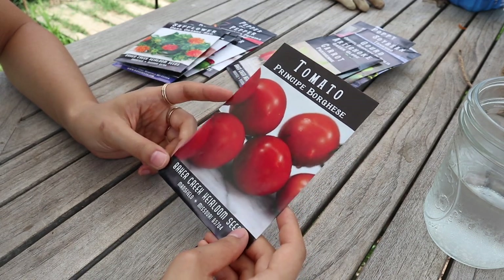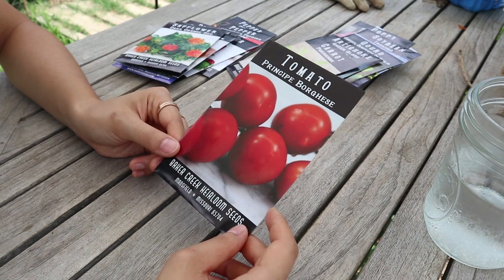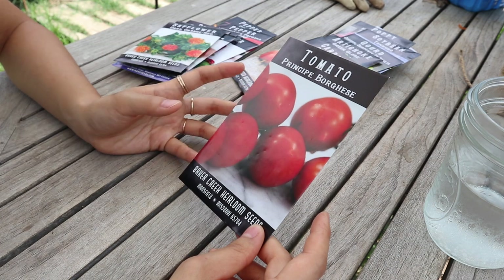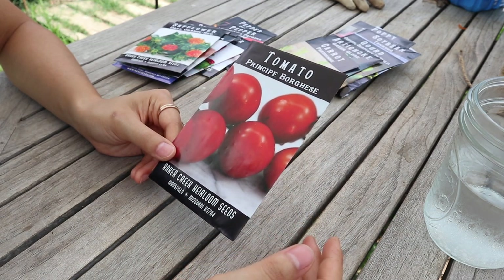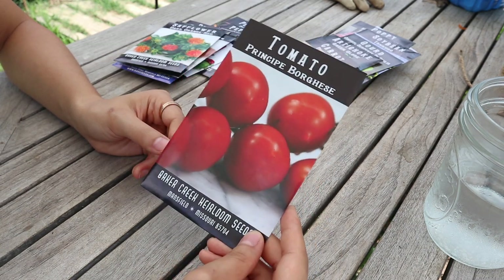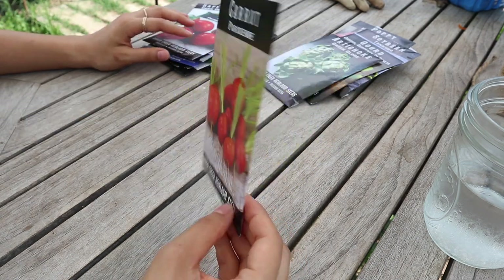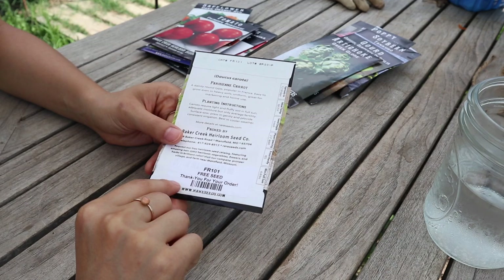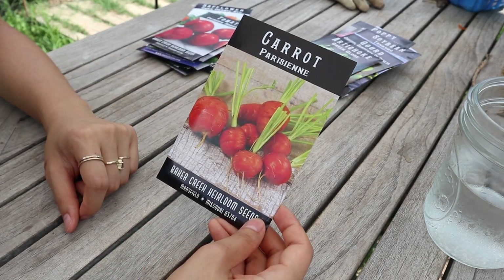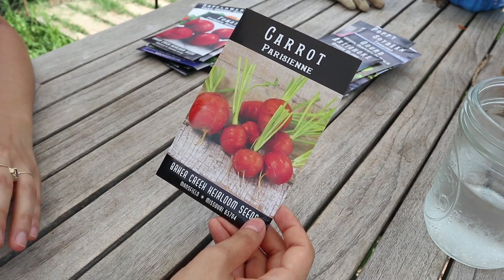I bought one pack of tomato seeds — a variety supposed to be really good for sun-dried tomatoes. They're supposed to be very dry and meaty, and I liked that it's a determinate plant. This year I grew determinate tomatoes for the first time and really liked how they stay shorter and bushier. I also got a free carrot packet — a short stubby variety — which is perfect since we're almost at the point where we can sow carrots for fall.